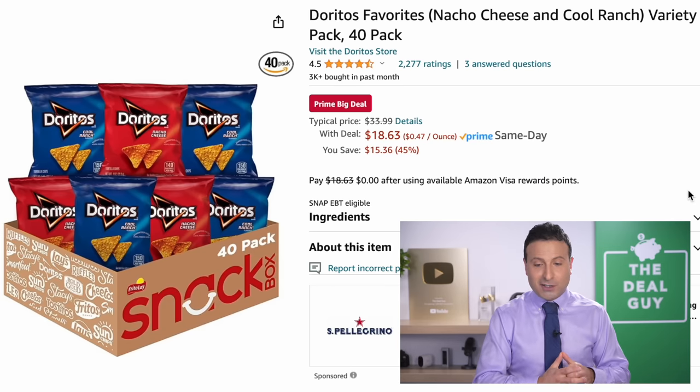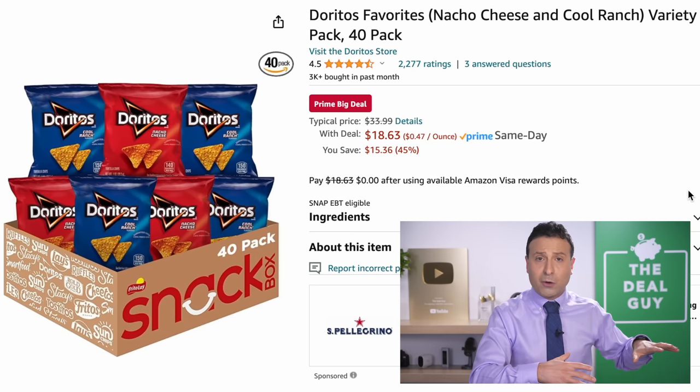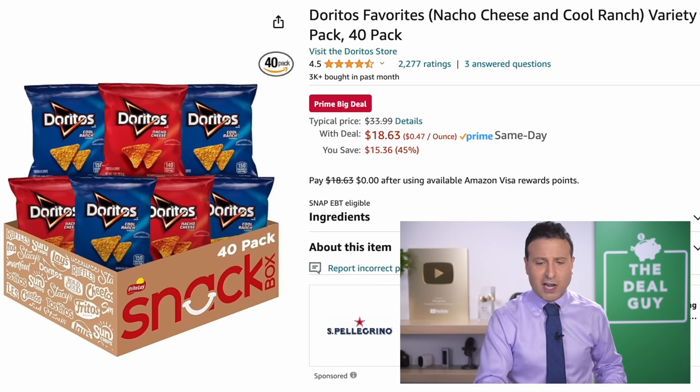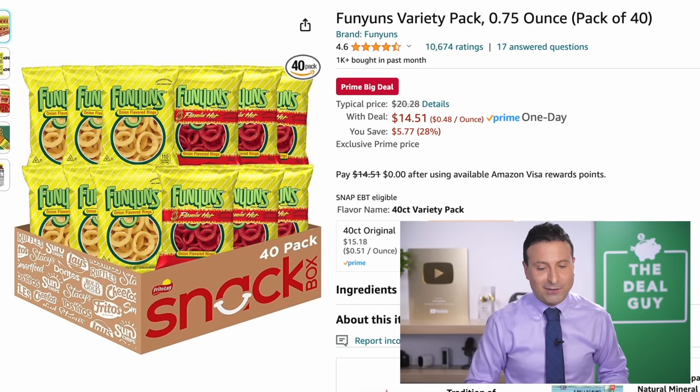The Doritos Favorites variety pack at $18.63 — you might have thought I was going to go the route of Halloween candy, but no, this is for you. I'm going to buy this and eat it through the rest of Prime Day to stay energized so I can continue to bring you content, including the Funyuns. Thank you for watching, I love you — I'll keep updating that list. Bye-bye.